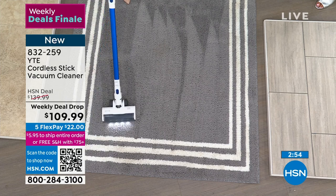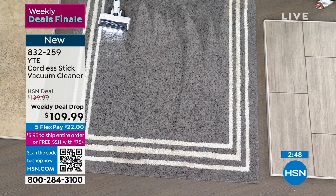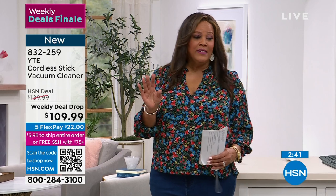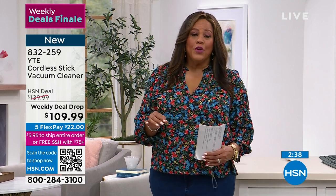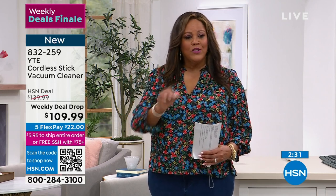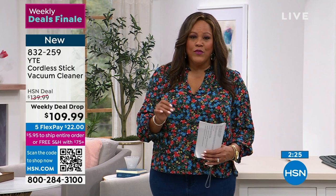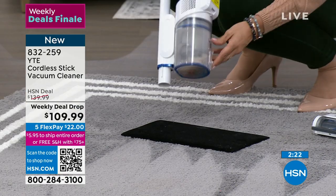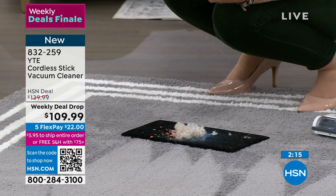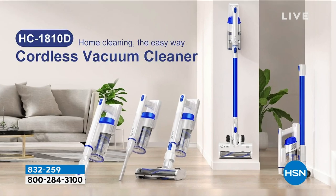No cords, no stopping to find another outlet. This is cordless cleaning up to 45 minutes with outstanding suction — still using medium suction: up high, down low, then to the car. This is 2.9 pounds — just like a three-pound dumbbell at the gym. You're going to be able to clean carpet, hardwoods, linoleum, tile, stone. Easy to empty the bin. It's $22 to get home, but you have less than 30 minutes. Item number 832-259 at HSN.com.